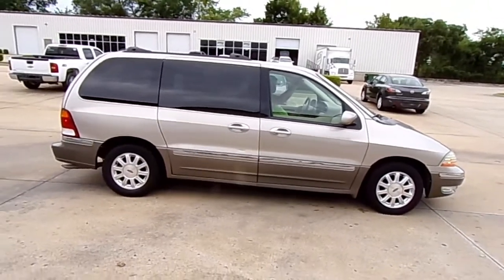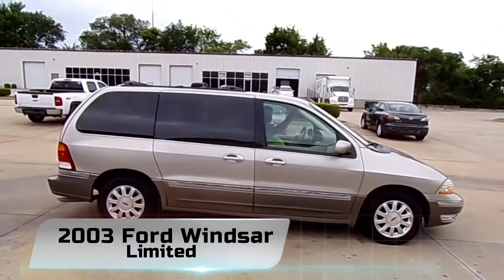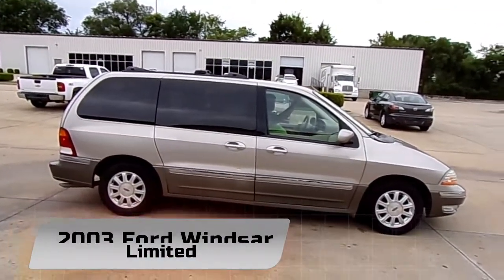What we got here today is a 2003 Ford Windstar. And this isn't like your typical Ford Windstar. I want you to look a little bit closer at this Ford Windstar.